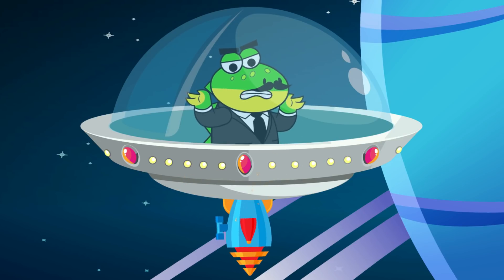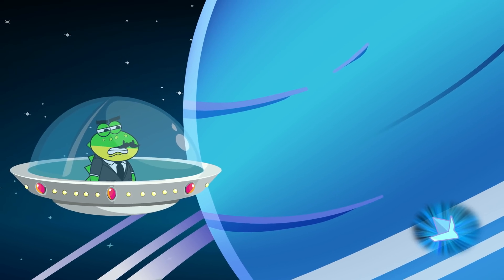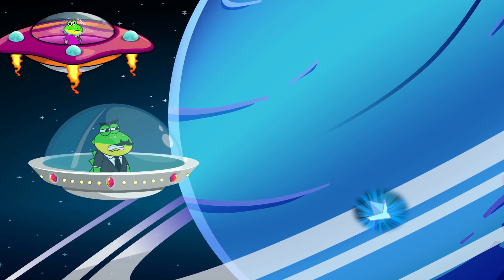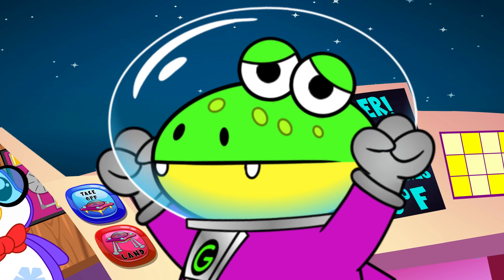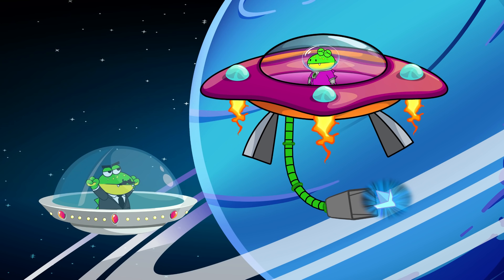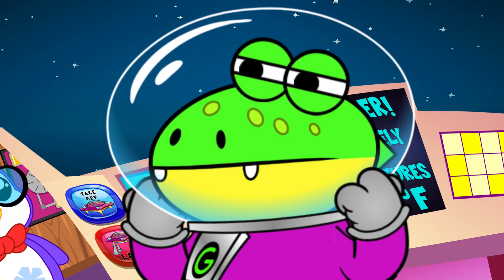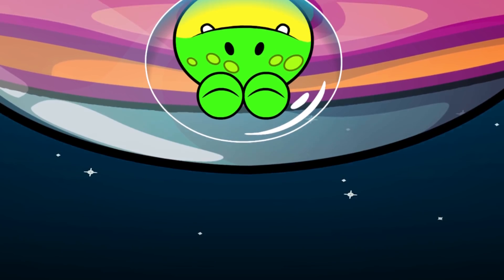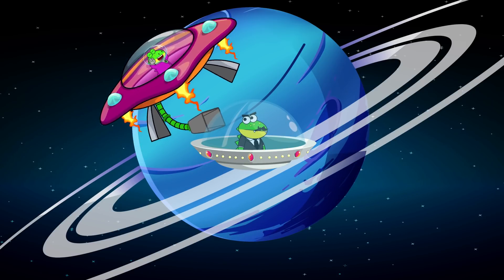Blast! My laser retractor is still damaged from the ice junk on Saturn's rings! I need to fix this quickly before that silly little gator gets here and ruins my plans once again! Not again! We have to hurry, little gators! I found it first! Not today, Gustav! Nooooooooo! Take that, Gustav!